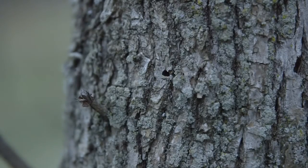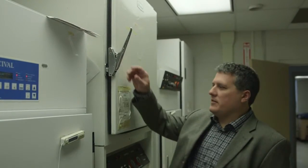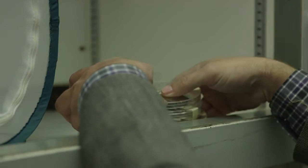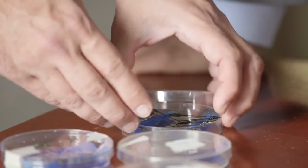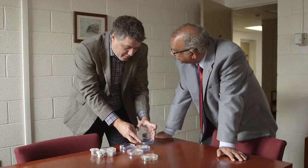Because evidence of an infestation takes so long to manifest itself, the only way to stop the spread is an early detection method. For this, Dr. DeMang enlisted an unlikely collaborator: a thin film scientist who specializes in biomimicry.